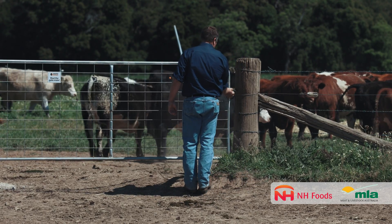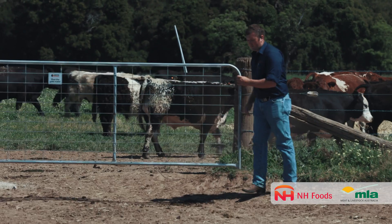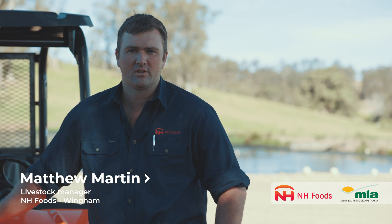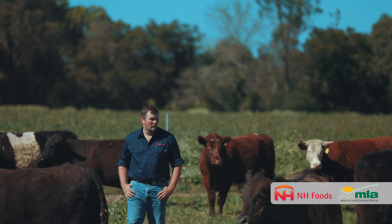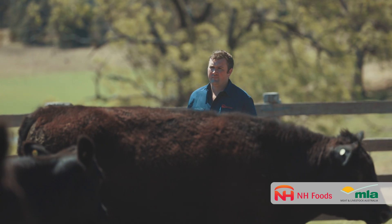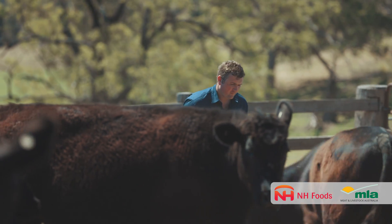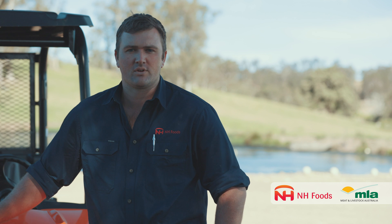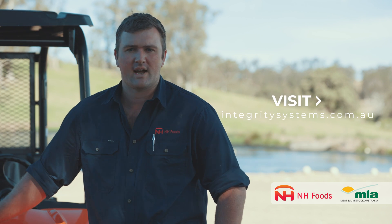NH Foods have partnered with Meat and Livestock Australia to produce a series of short informative videos focusing on animal health. These videos aim to assist producers with identifying and treating common health issues. The goal is to show a link between improved animal health and increased on-farm profitability. To access your animal's health data, visit the Livestock Datalink website.